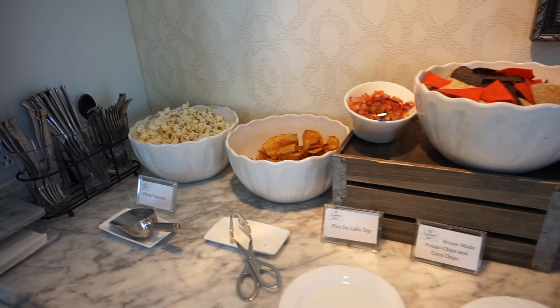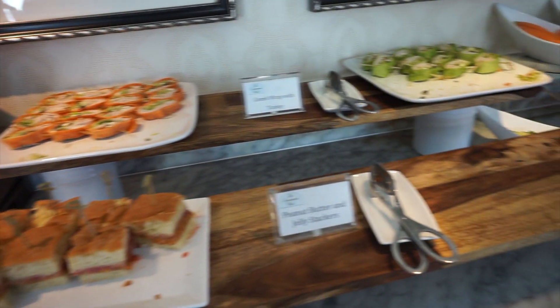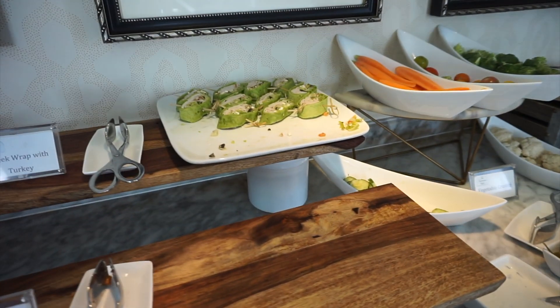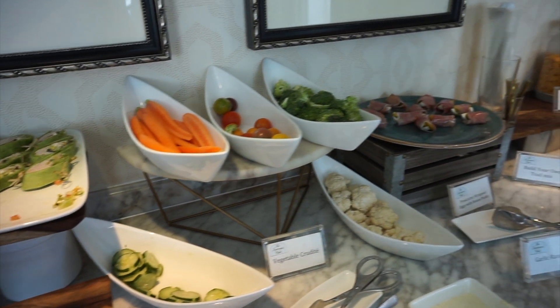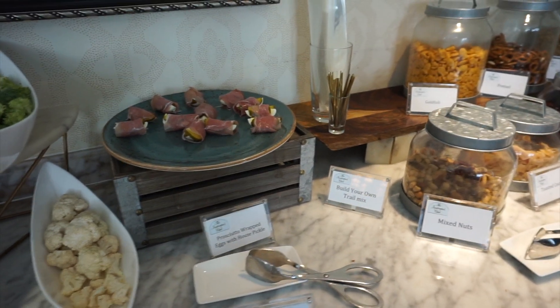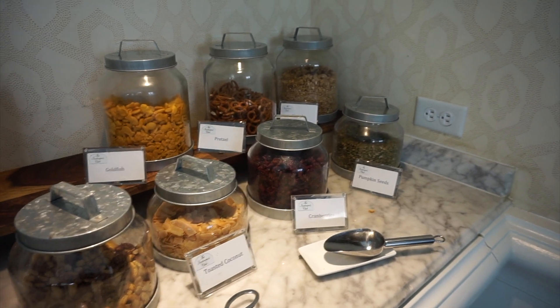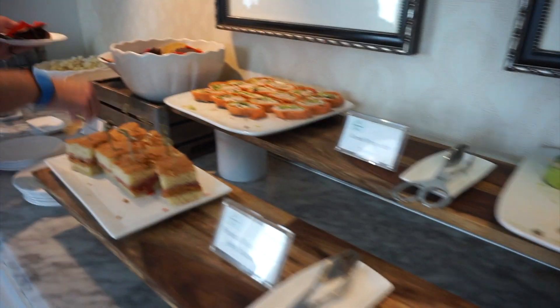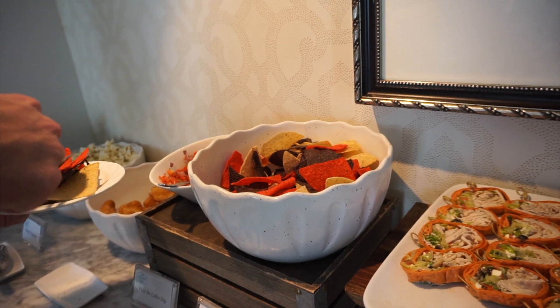We have wrapped up our morning at the pool and we've come up for some snacks slash lunch, and this is what they have: peanut butter and jelly, Greek wrap with turkey, veggies, prosciutto-wrapped eggs with house pickles — those have been amazing. And you can make your own trail mix kind of thing. Really, really good. And those house-made chips over there are so good. And Andy's loving the chips and salsa, too.